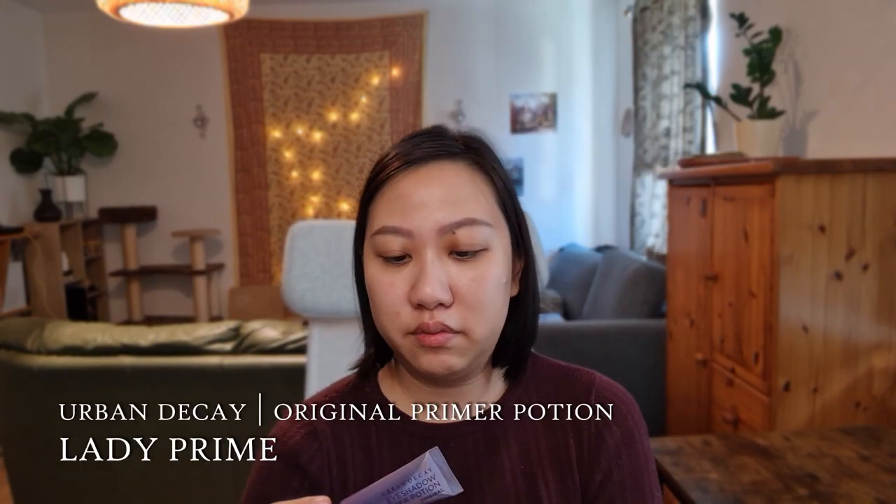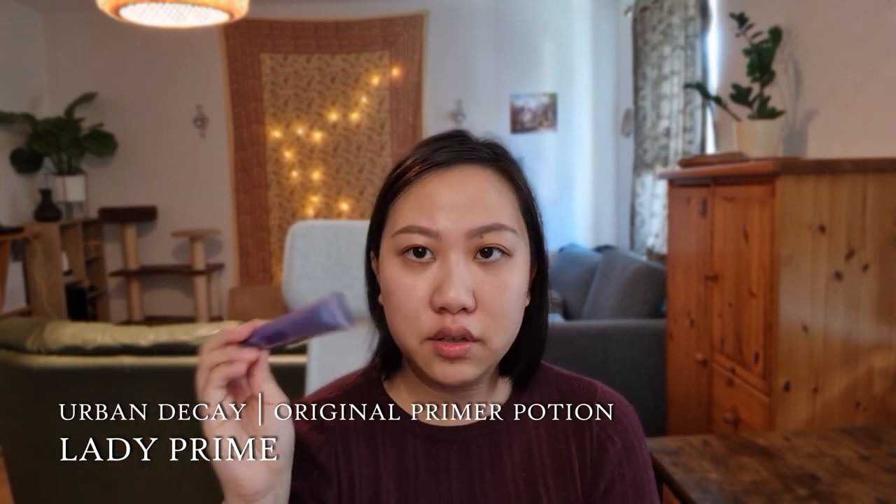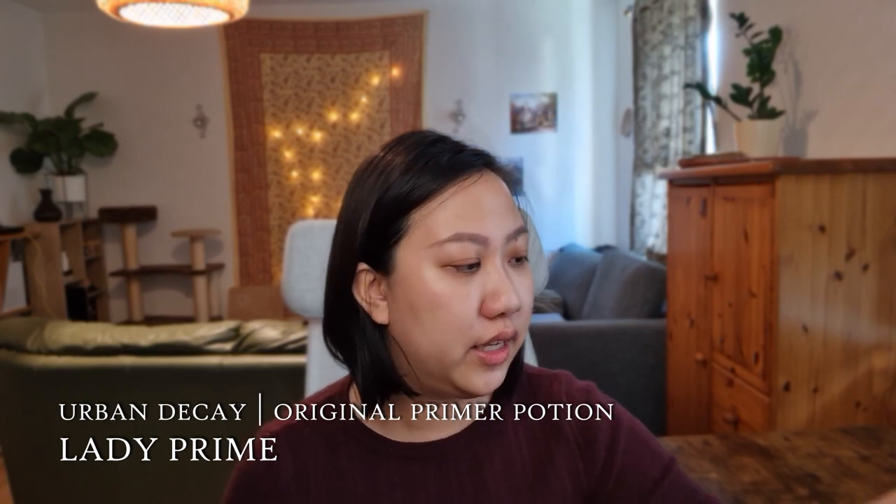The next primer I'll talk about is eyeshadow primer, and this has been my staple for years — this is the Urban Decay Eyeshadow Primer Potion in the original shade. This one is a little bit more translucent than some of the others, like the Eden primer. I do my foundation or concealing after I do my eyeshadow because the Eden primer makes it more difficult for me to blend around the nose area.